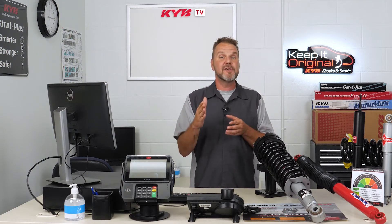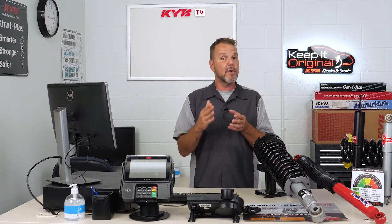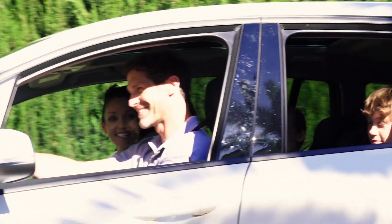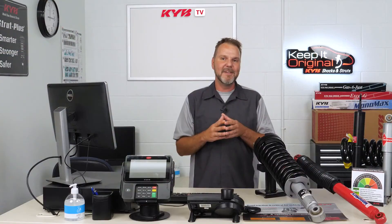Your tires go up and down hundreds of times during every mile that you drive. Every one of them has to be controlled by the shocks. When the shocks are in control, you're in control. Thanks for watching KYB TV.